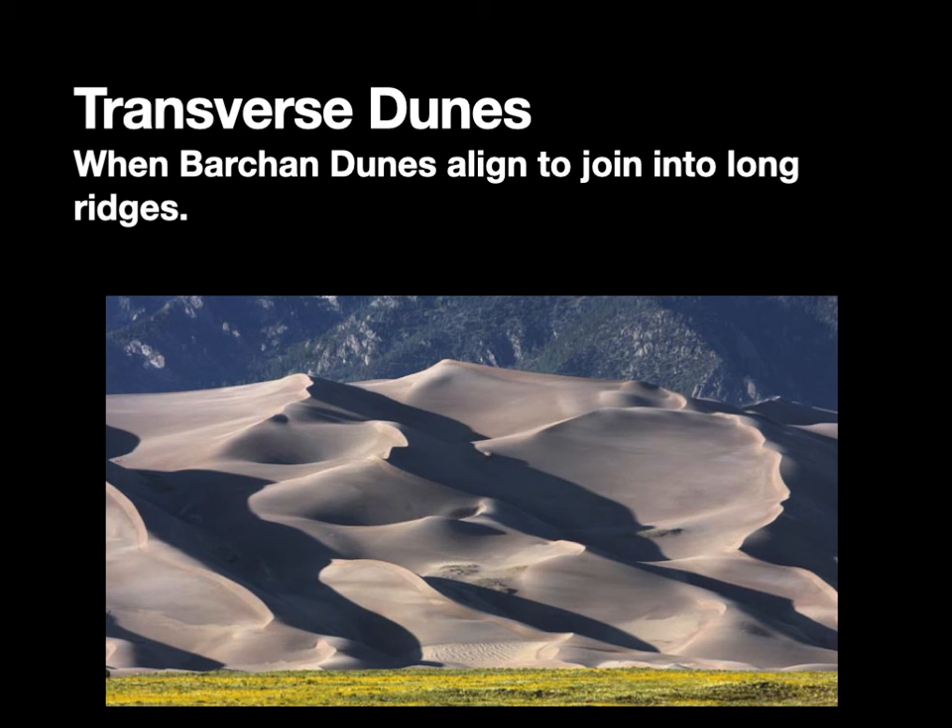A transverse dune happens when a bunch of barchan dunes start to align and join into long ridges. They're really a bunch of barchan dunes that have built up into ridges. The wind would be coming from the left in that picture.